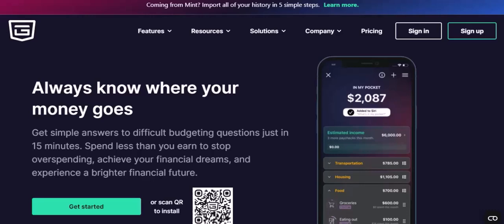PocketGuard is more than just a budgeting app — it's your personal finance assistant. It's designed to simplify your financial life, helping you save money, track expenses, and reach your financial goals.